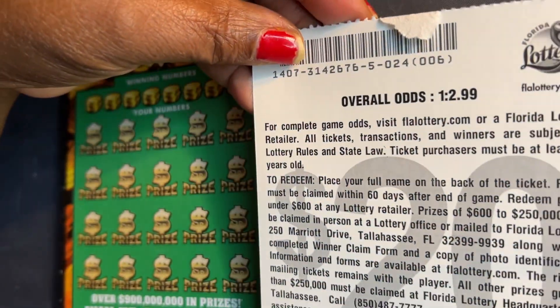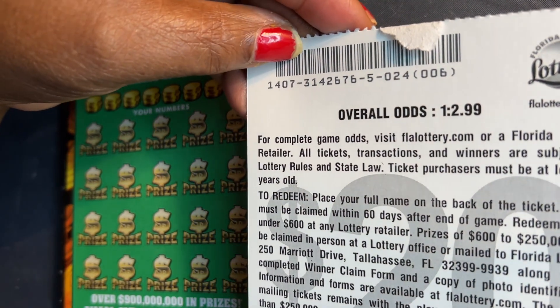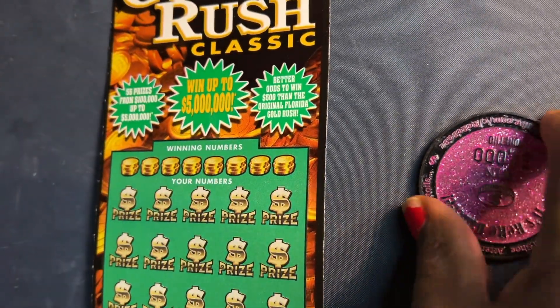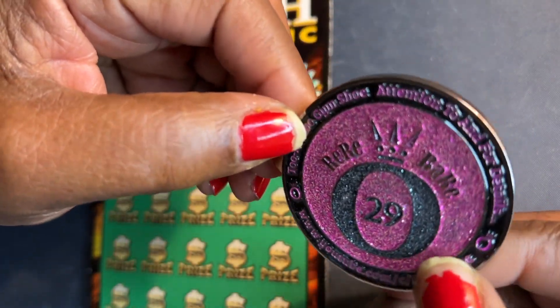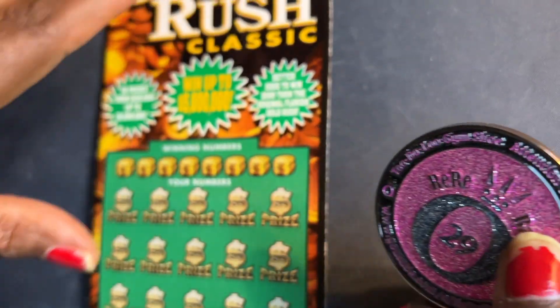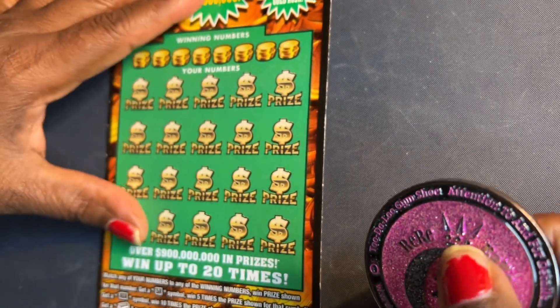The overall odds on this ticket is 2.99, and we are scratching from book five. We are using my girl Riri Baby's coin — her claimer coin. It's a beautiful coin and I normally get a lot of wins on this coin. So let's get scratching.